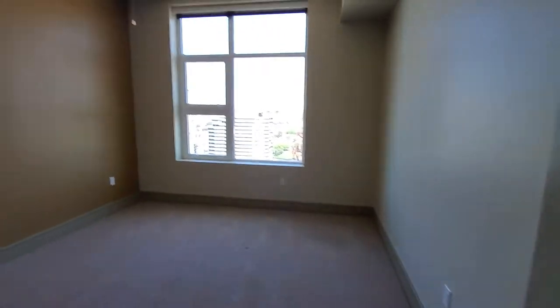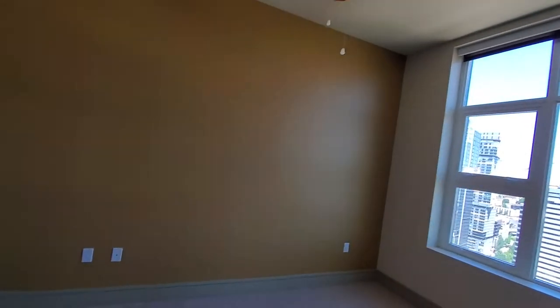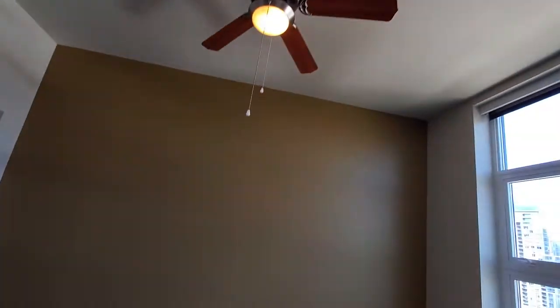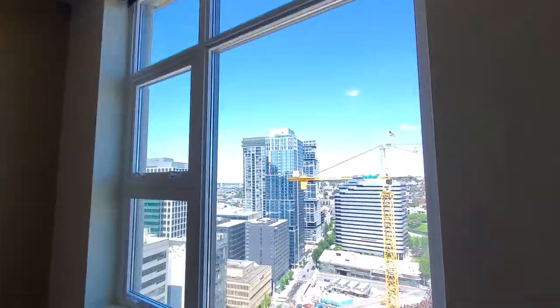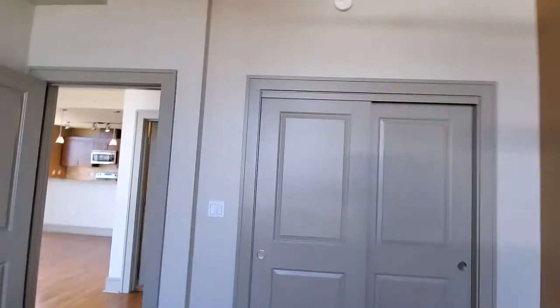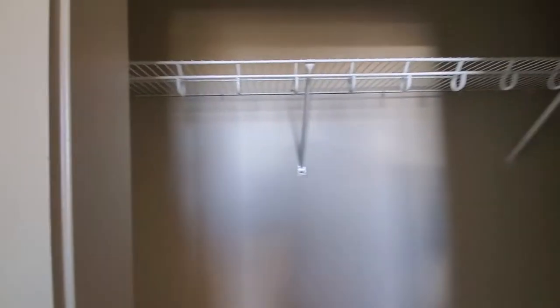Here's our second bedroom. With the accent walls throughout the building, we have three different colors to choose from. All of our bedrooms have ceiling fans as well. Another huge window in here. Here's the closet with wired shelving — lots of space.